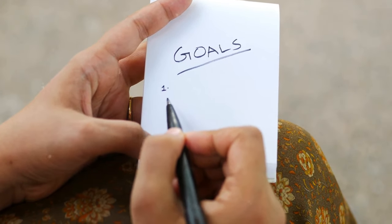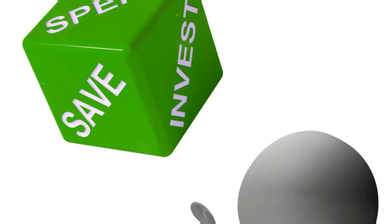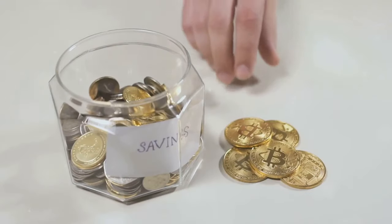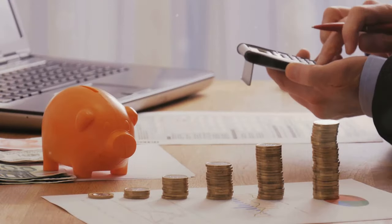Step 1: Set clear financial goals. The first step on your journey to financial freedom is to set clear, specific goals. Here's how you can do it. Define your vision: start by thinking about what financial freedom means to you. Is it being debt-free, having a certain amount of savings, or maybe the ability to work less and enjoy more leisure time? Whatever it is, be specific.